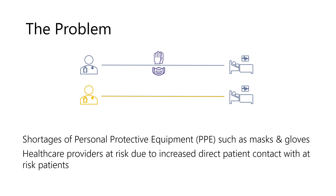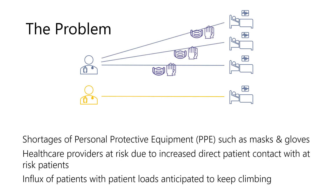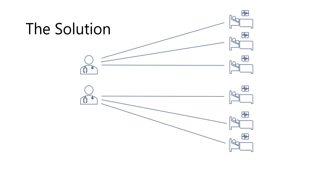Many healthcare workers are finding themselves wondering when, not if, they will contract the novel coronavirus. On top of all of this, hospitals are seeing an influx of patients that is only expected to continue growing, putting additional strain on providers and resulting in additional rounding needs. These additional rounding needs also result in needs for additional protective equipment that has to be interchanged daily or between patients. So how can hospital systems address this pending issue?